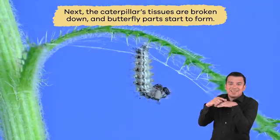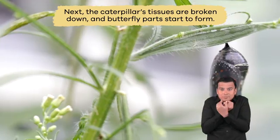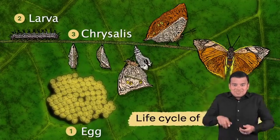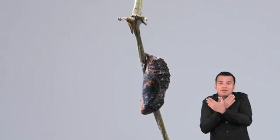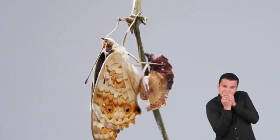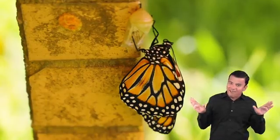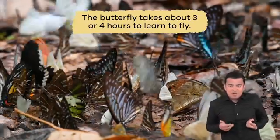Next, the caterpillar's tissues are broken down and butterfly parts start to form. During the fourth stage, the chrysalis opens to reveal a colorful butterfly. When the butterfly emerges from the chrysalis, its wings are soft and folded into its body. The butterfly takes about three or four hours to learn to fly.